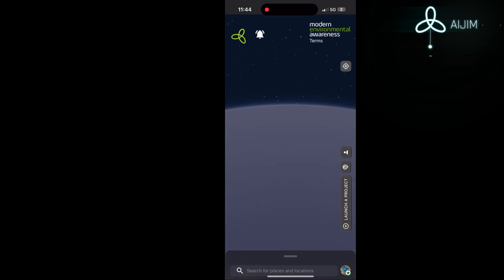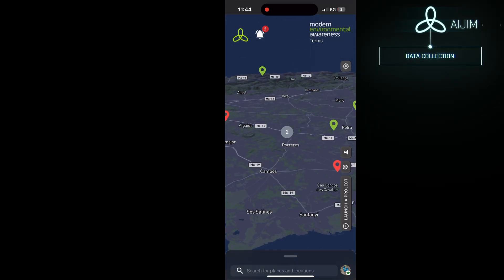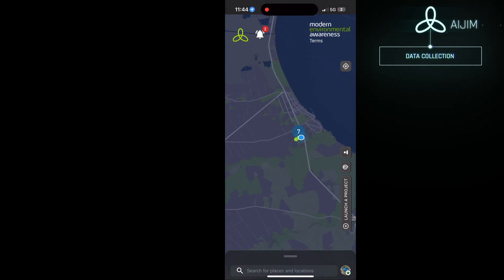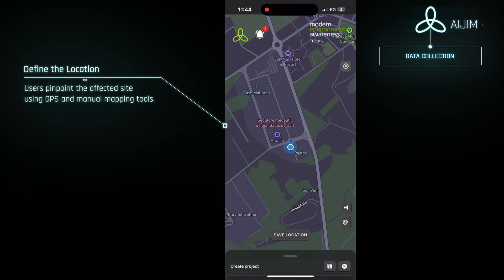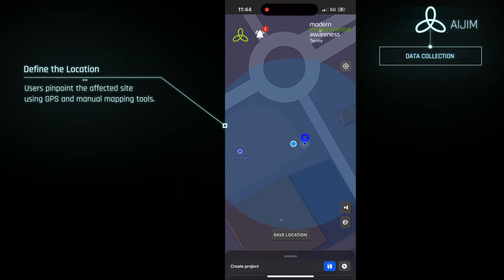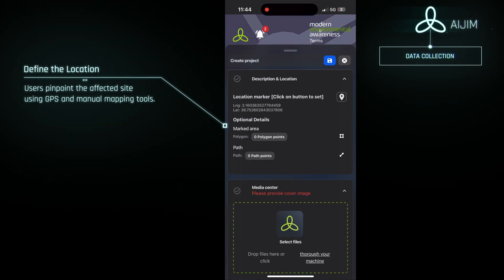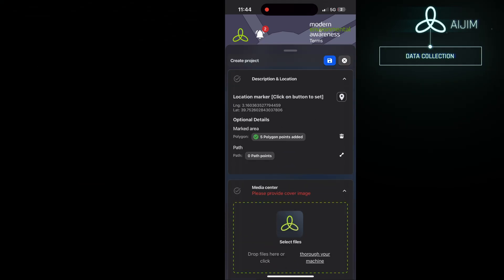The process begins with what we call data collection, the first step in the model. Every report starts with precise geolocation. GPS data is more than just a pin on the map — it defines where the issue occurs, what type of environment is affected, and who might be responsible. Whether it's a protected natural area, farmland, or a city street, the location determines how urgent the case is and what kind of response it requires.